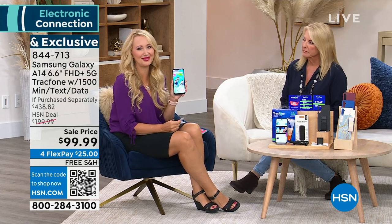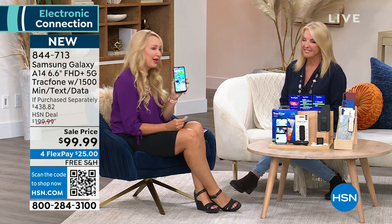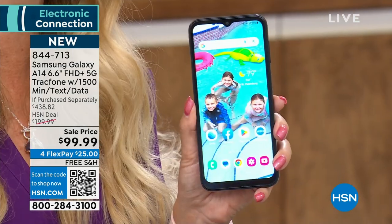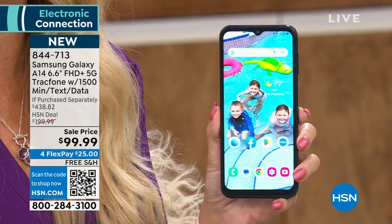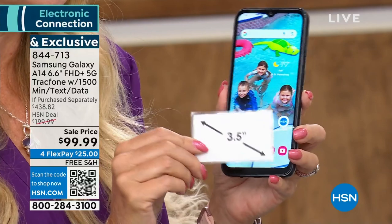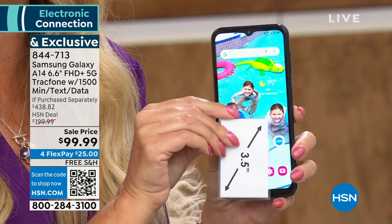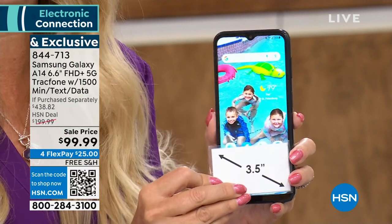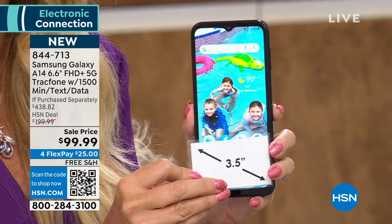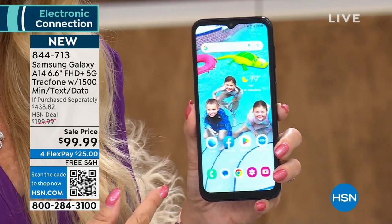We just launched this a month ago and it was wildly popular, sold beyond our expectations, sold out — we're thrilled to have these back. Start with the size: it's a gorgeous big bright 6.6-inch edge-to-edge infinity display, one of the largest screens we've ever offered. It's stunning high-definition plus, like carrying around a Samsung TV in the palm of your hand.